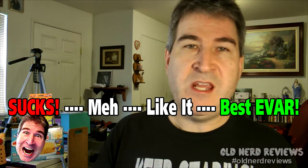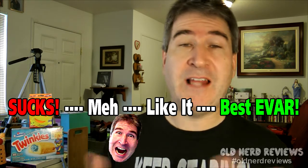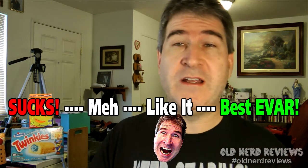So, on the Nerd-O-Meter, the Cinnabon Gooey Bites I would give a 'I like it.' They're very good. They don't blow my mind, which goes toward the best ever, but they are good. So I would give them a high 'I like it.' The amount is great. The flavors are wonderful.